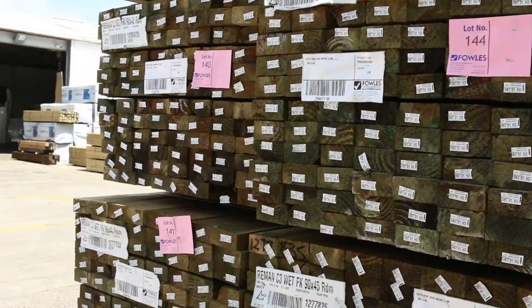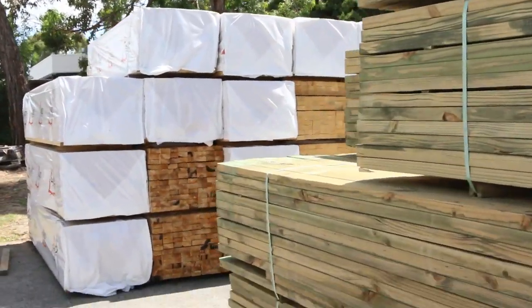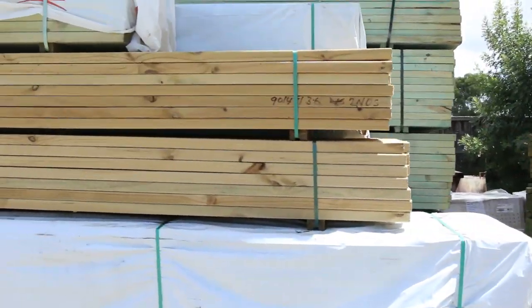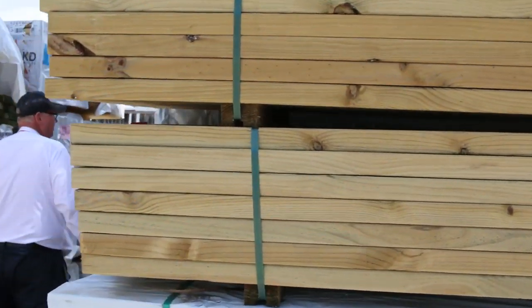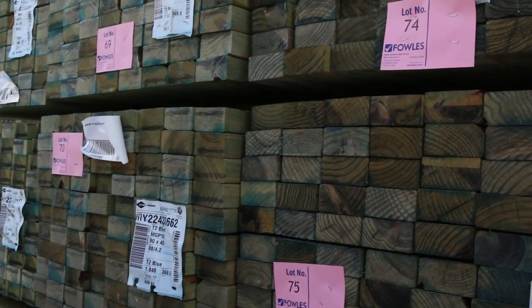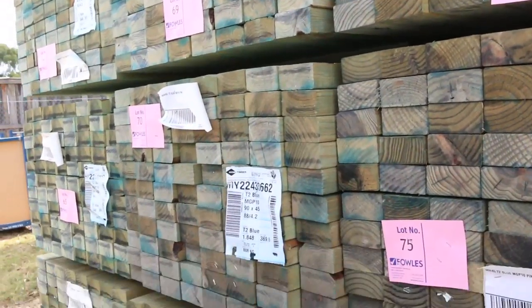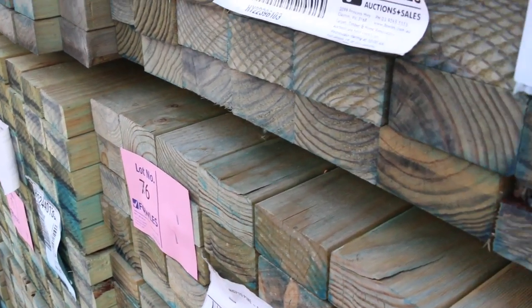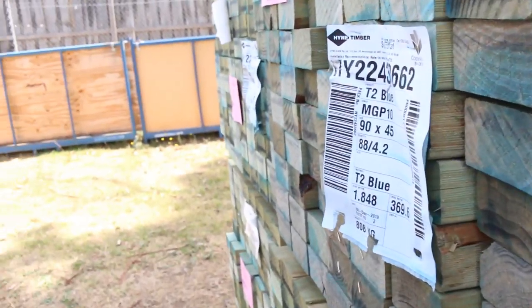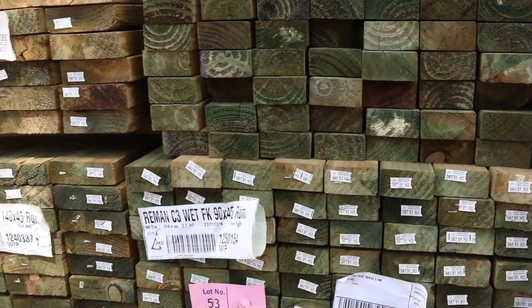Some more 90x45 treated on the end here — nice fresh stock. Over here we've got some MGP10 framing pine 4.2s, your 90x45 T2 4.2s. There's been lots and lots of these come through in recent weeks, but we're down to about 15 or 16 packs now. If you've been waiting for it, don't miss out tomorrow — it'll probably be all gone. Across the other side we've got some more framing as well: 90x45 4.8s, and a range of various sizes in treated pine.